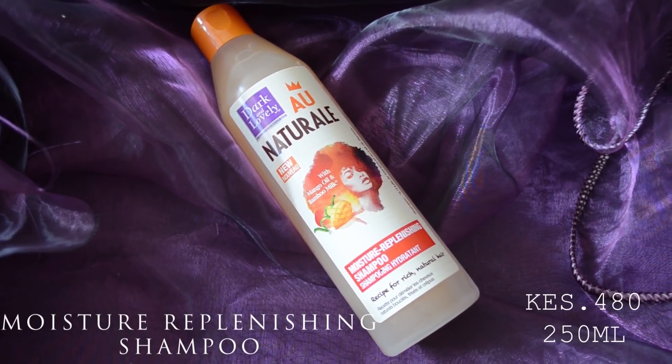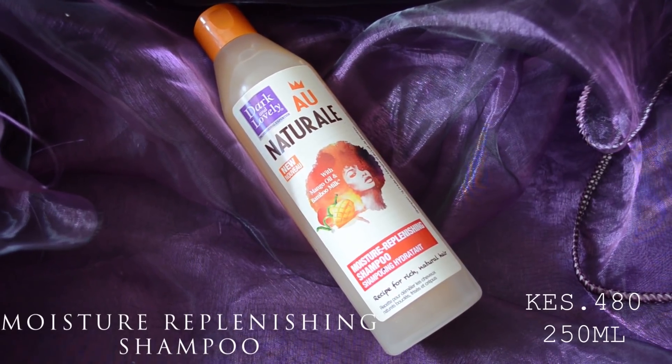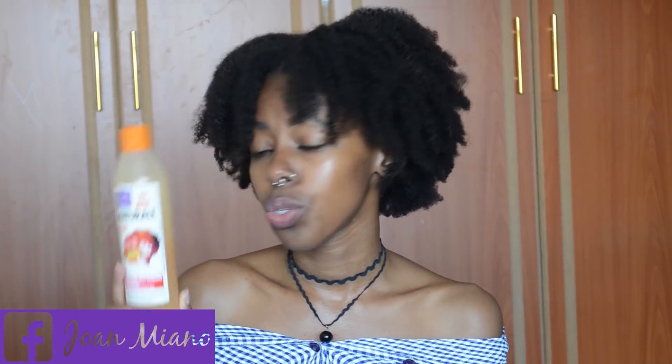I'm going to start with the Moisture Replenishing Shampoo with mango oil and bamboo milk. It cleanses and provides a rich lather that brings moisture to your hair and scalp. It comes in a 250 ml bottle for 480 Kenyan shillings on Jumia — that's my price reference for all these products.